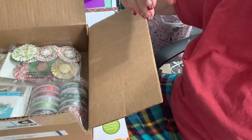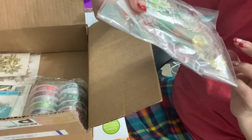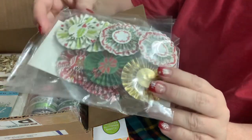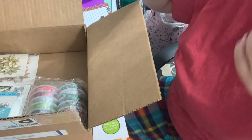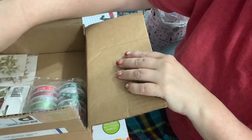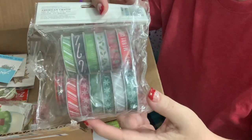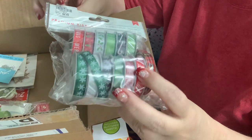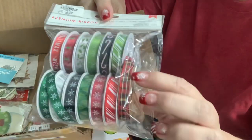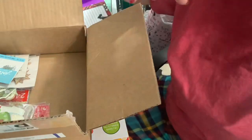Gosh, are you sure? You guys are amazing. More! I think they're the same one — rosettes. I am set for rosettes. I get a little giddy when I see I'm getting a break. These are gorgeous. I absolutely love American Crafts, and this is from Tuesday Morning. Thank you. Look at that plaid. Joan, you're spoiling me.